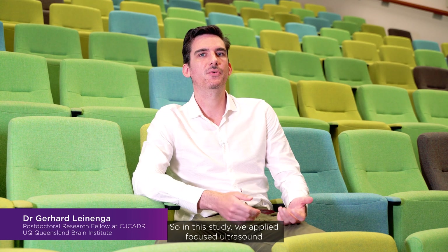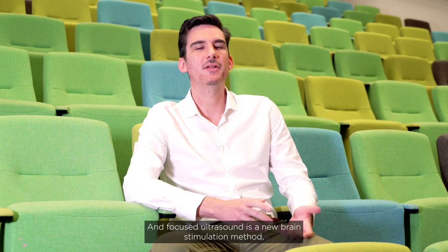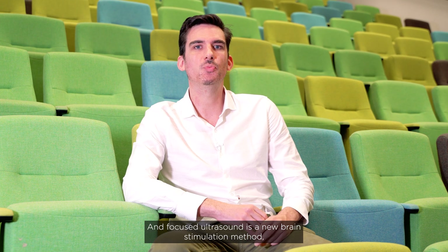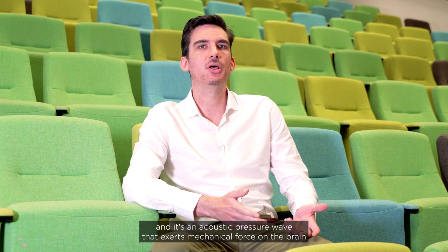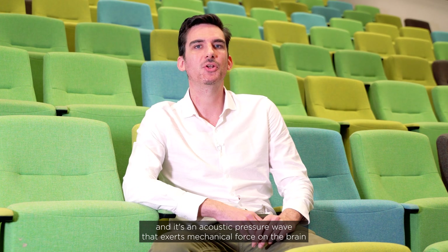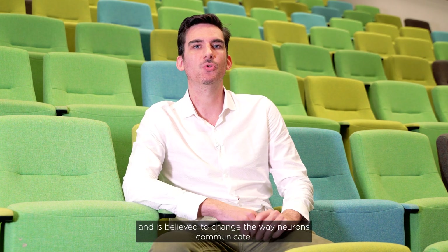In this study we applied focused ultrasound to the brain of an Alzheimer's disease model. Focused ultrasound is a new brain stimulation method — an acoustic pressure wave that exerts mechanical force on the brain and is believed to change the way neurons communicate.